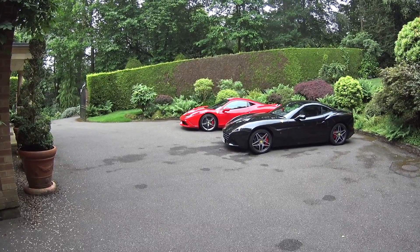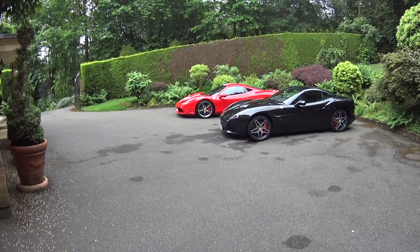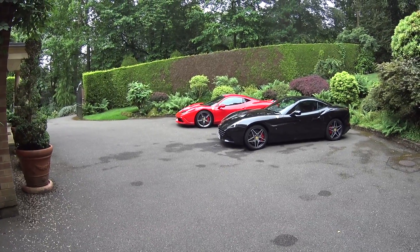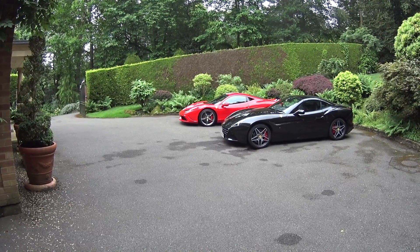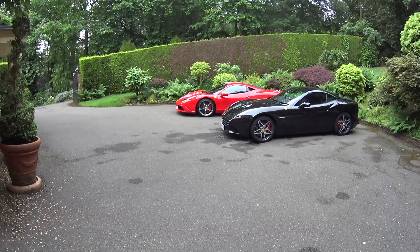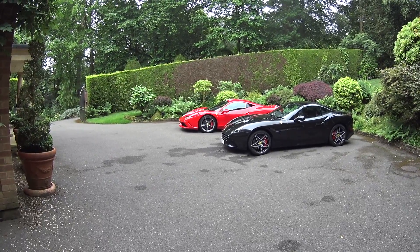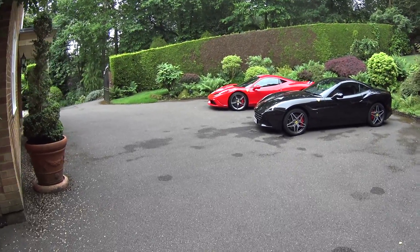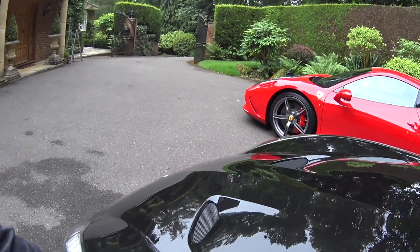Although the Speciale is based on the 458, you are always aware of the size of the car when you're punting it — of course it does get much smaller around you, a trick the FF pulled off extremely well. When you were really going for it, it seemed to just get smaller and was easy to thread. The Speciale is the same, but if you're on a narrow country lane with a big lorry coming the other way, you're very aware that it's a wide car.